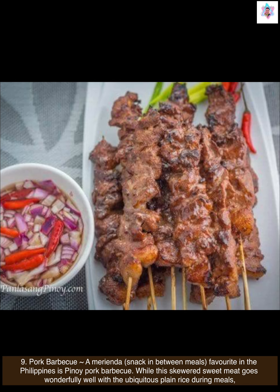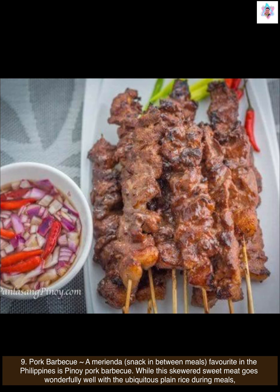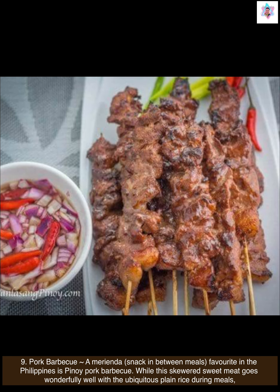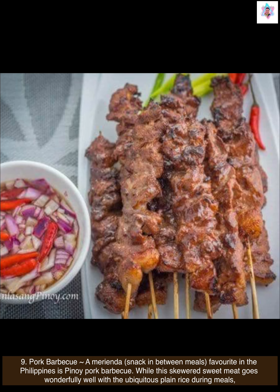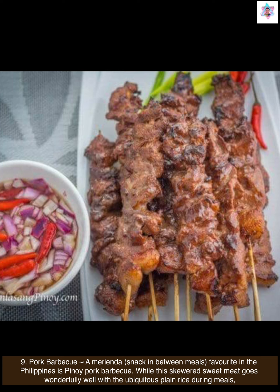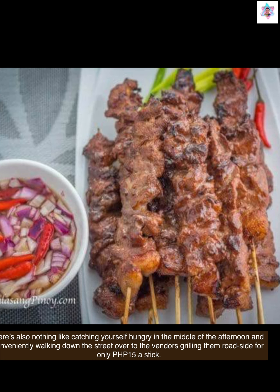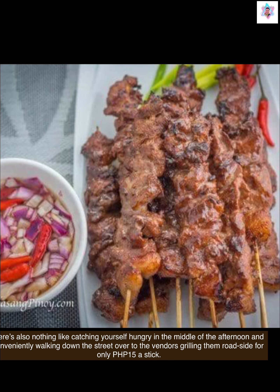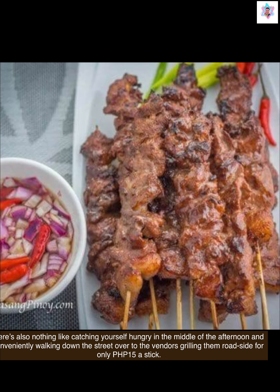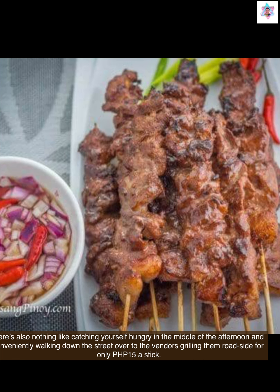Next, pork barbecue. A merienda — snack in between meals — favorite in the Philippines is Pinoy pork barbecue. While this skewered sweet meat goes wonderfully well with plain rice during meals, there's also nothing like catching yourself hungry in the middle of the afternoon and conveniently walking over to vendors grilling them roadside for only 15 pesos a stick.